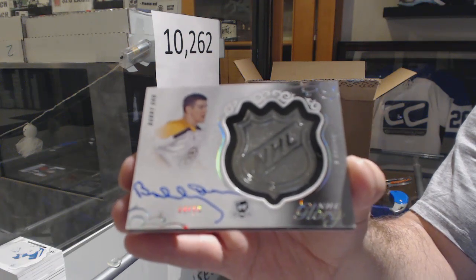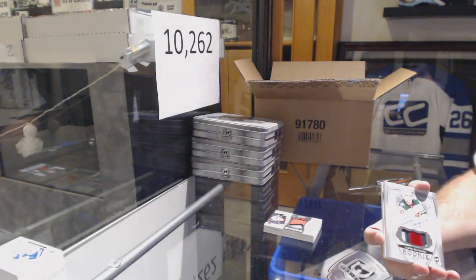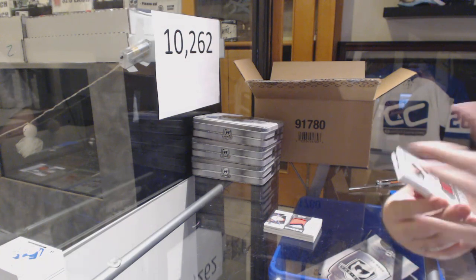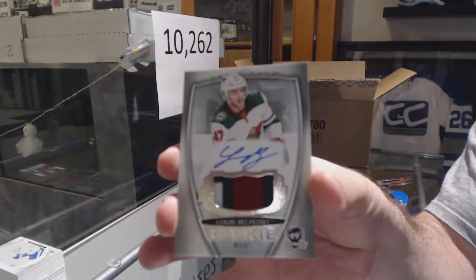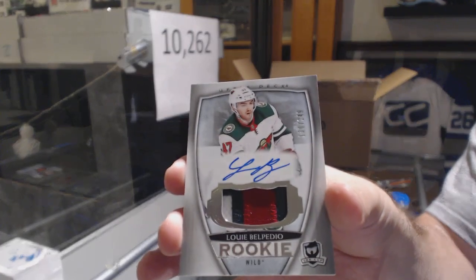So Ryan, you might have to listen to me a bit more on the next cases. For the Minnesota Wild, 249 — Louis Belpedio.